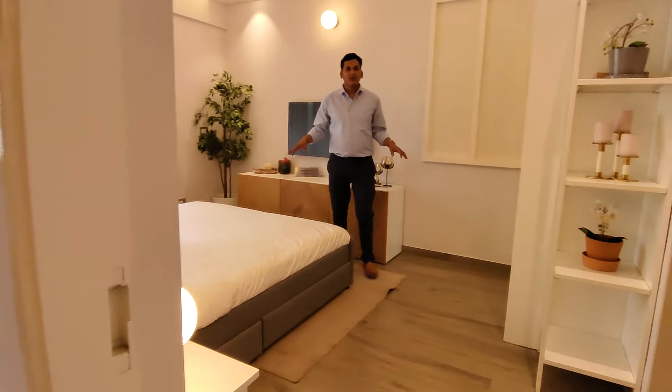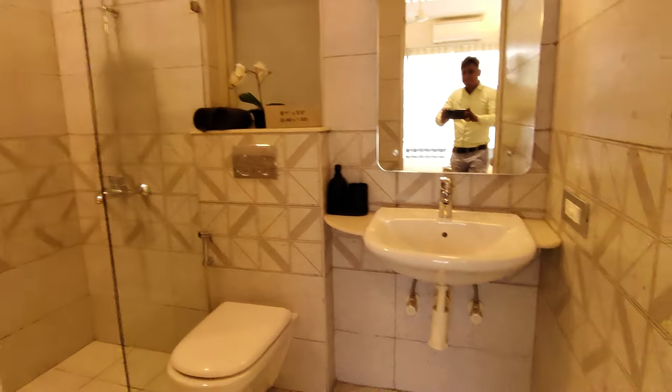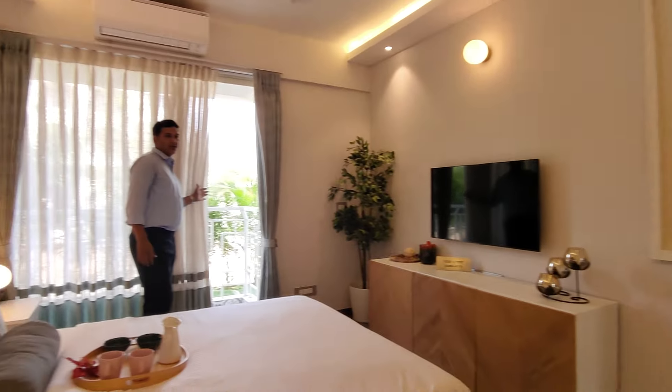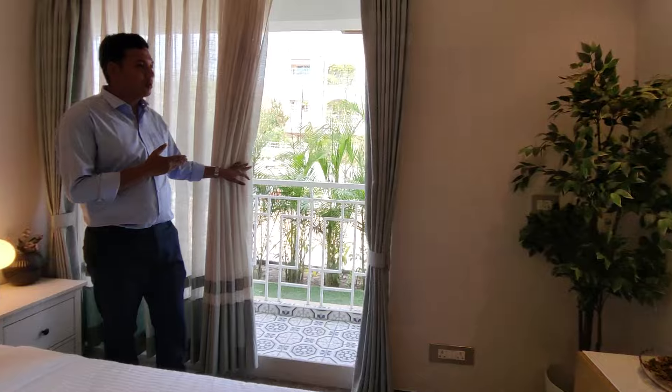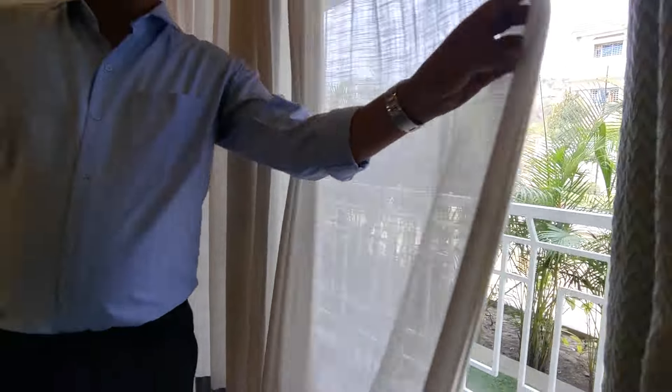This is the master bedroom with an attached bathroom and an attached balcony. The bathroom has a provision for a water heater cover. The expected possession date is December 2026.